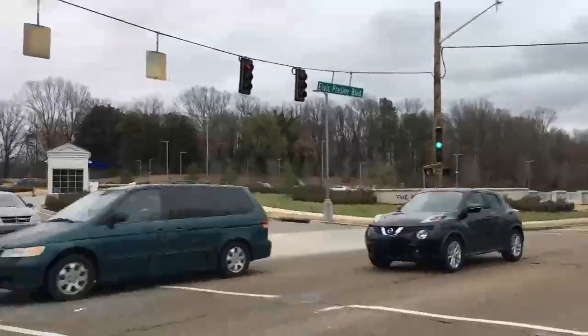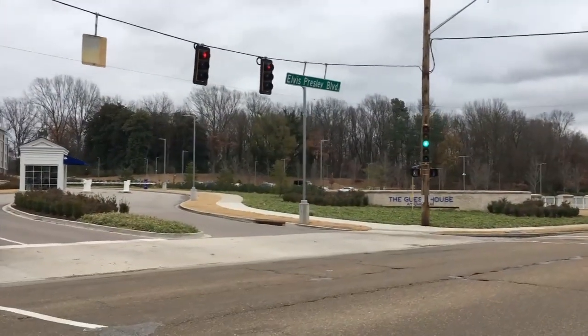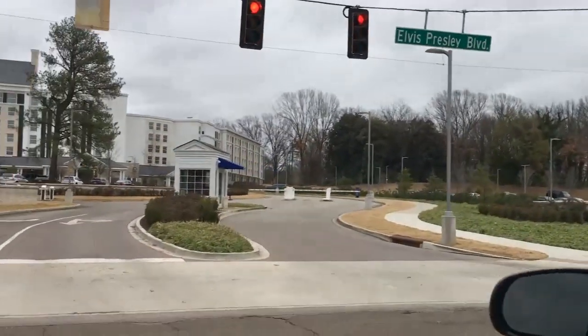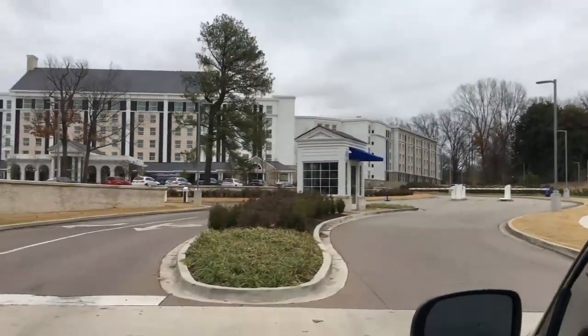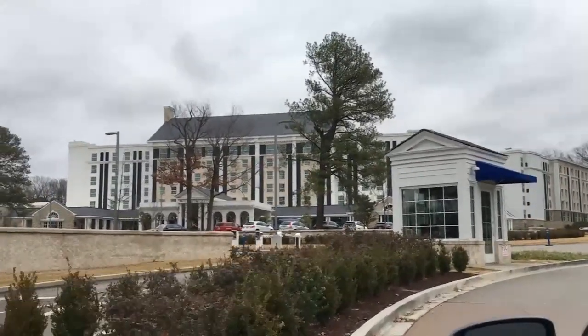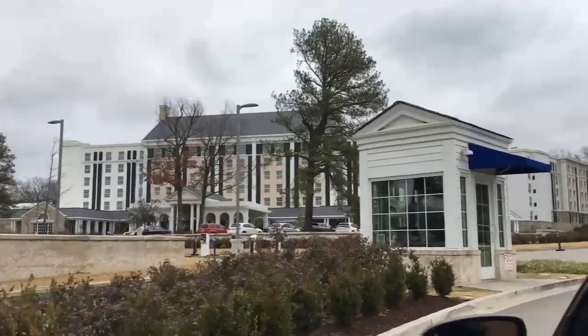Take it away, Elvis. Welcome to Memphis, home of barbecue, the blues, and my home, Graceland — home of Elvis Presley. That's right, I'm Elvis, and tonight I'm going to be taking a tour of my new guest house at Graceland.